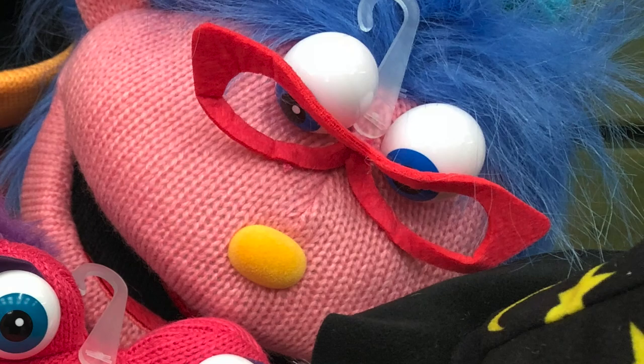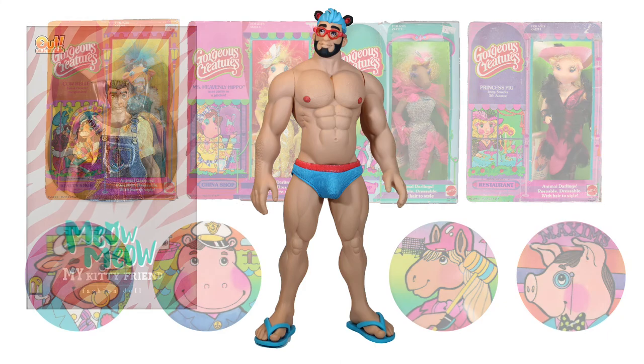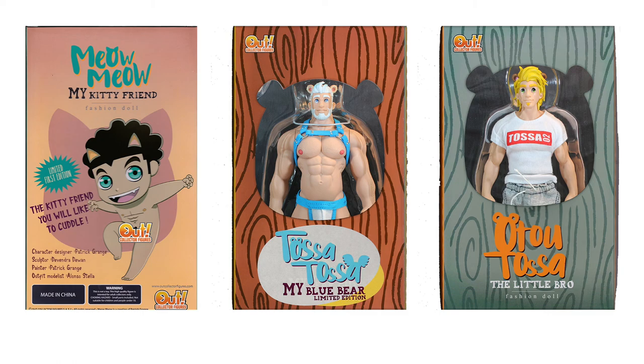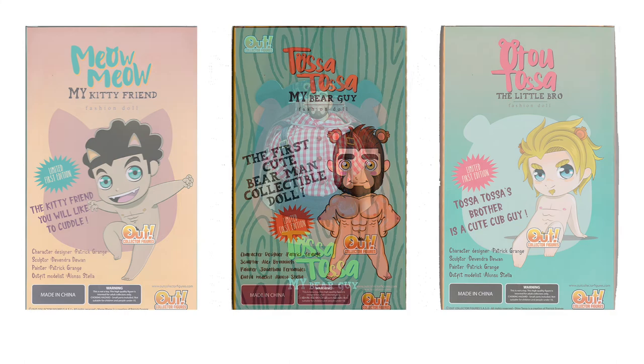Surprisingly enough, Henson doesn't appear to have taken action against Mattel for the very close likeness of Princess Pig to the Muppet star Miss Piggy. For this story, we have teamed the Gorgeous Creatures up with some of the newest animal-themed fashion dolls — the Out Collector figures by Patrick Grange: Tassa Tassa, Meow Meow, and Atu Tassa. A 1970s extravaganza.